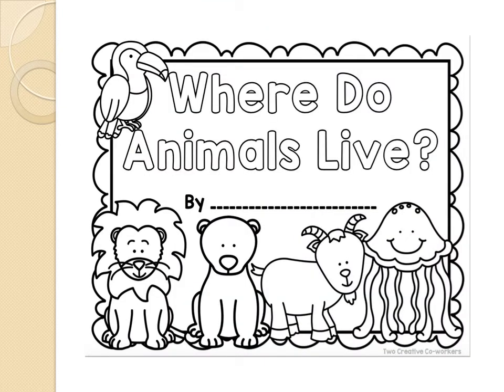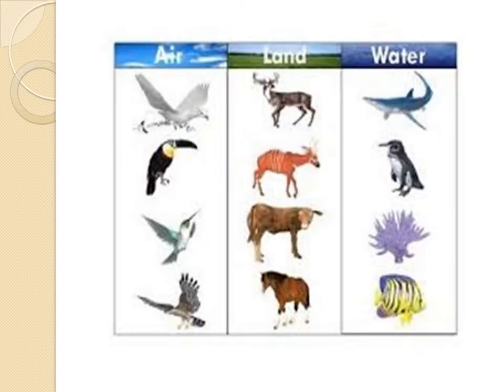Where do animals live? We have a lot of animals, we have different kinds of animals. But where do animals live? Let's see. There are animals that live in the air. For example, birds, eagles, toucans — all those animals live in the air because they can fly.